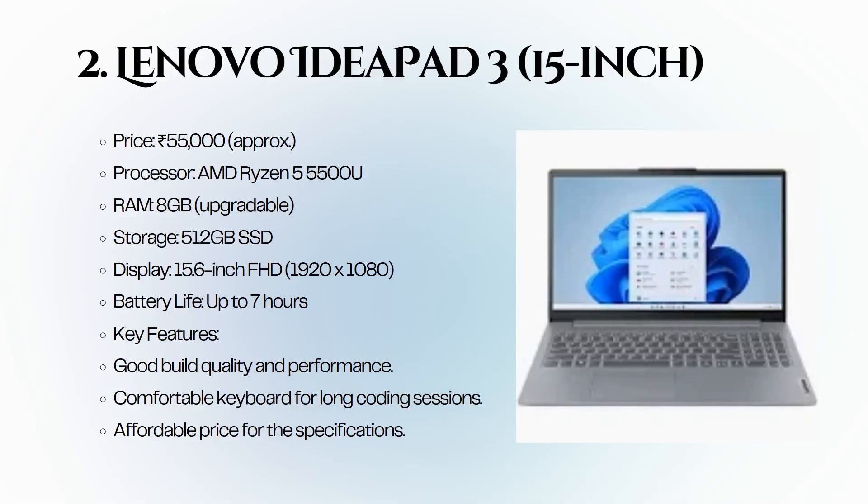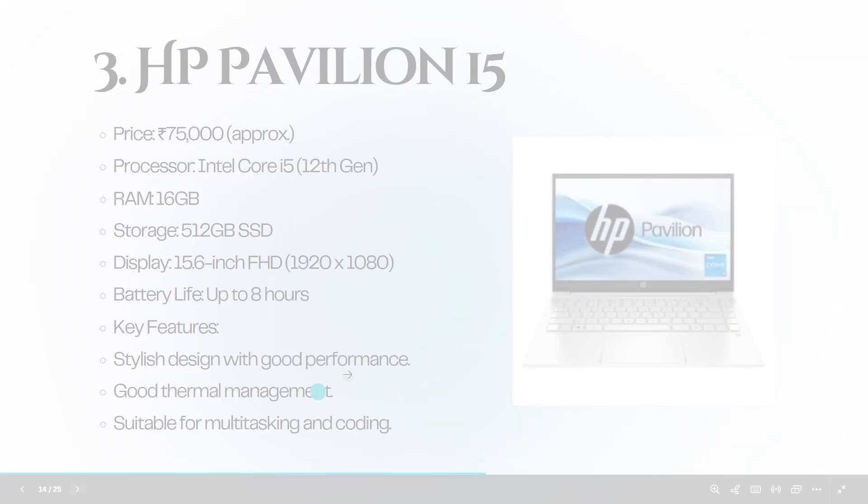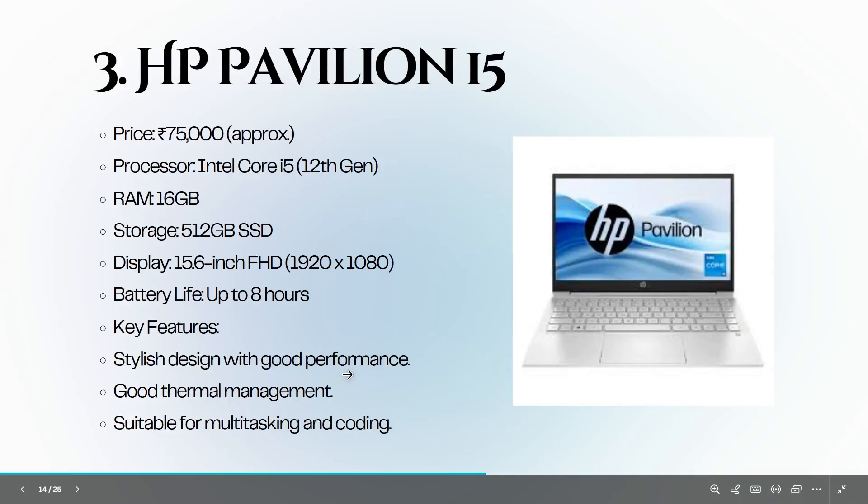The Lenovo IdeaPad 3 is priced at 75,000 rupees. It features an AMD Ryzen 5 5500U processor, 8 GB of RAM, and a 512 GB SSD. The 15.6-inch FHD display and comfortable keyboard make it a great option for long coding sessions. Third is the HP Pavilion 15.